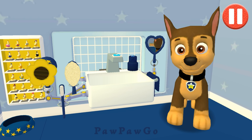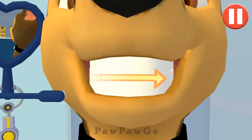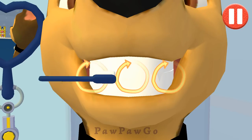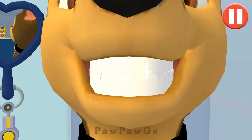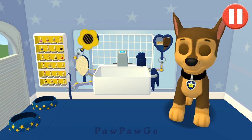Tap the toothbrush by the sink. Swipe to brush back and forth. Swipe to brush up and down. Swipe to brush around and around. You did it! You scrubbed each and every tooth! Looking sparkly white!